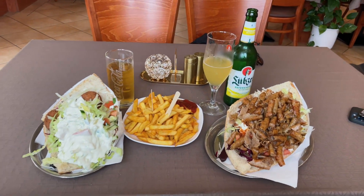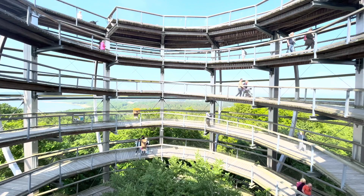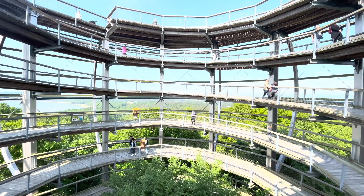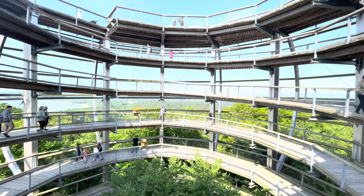After lunch, we continued cycling south until we reached the nature center where we followed the treetop walk to the observation tower — a 40-meter-high spiral that winds its way up around a single beech tree.